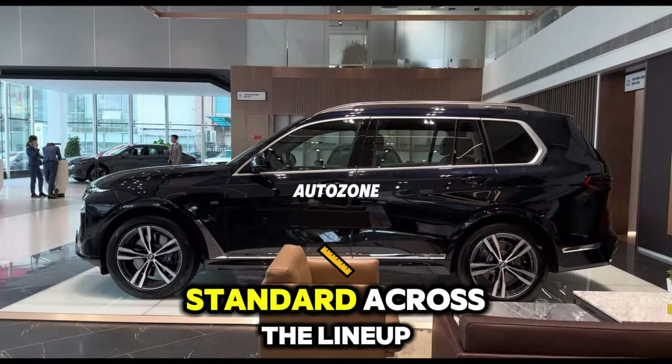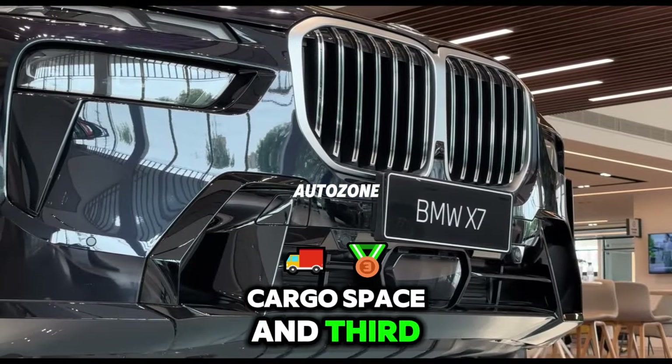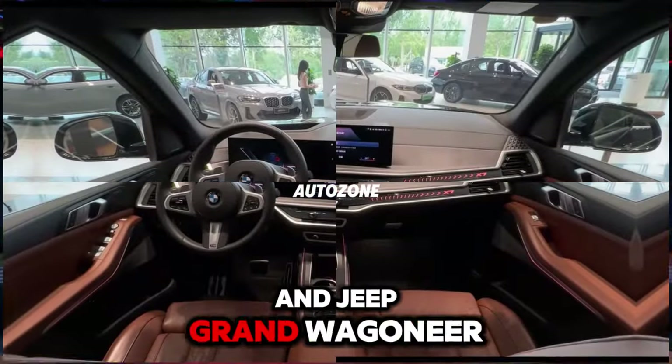All-wheel drive is standard across the lineup. While power is clearly not in short supply, cargo space and third-row legroom are, as the X7 trails competitors like the Cadillac Escalade and Jeep Grand Wagoneer in both.